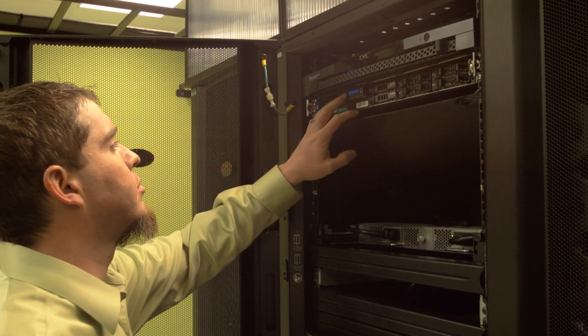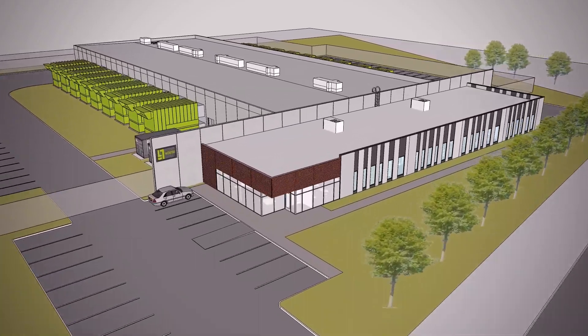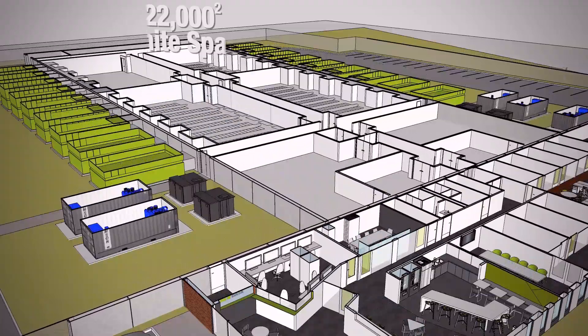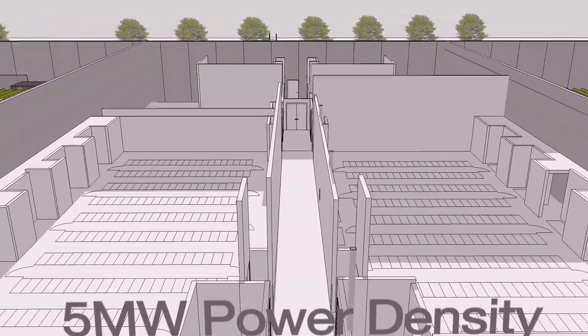We are HIPAA compliant and SSA 16 audited to give our clients an additional layer of comfortability. Our second data center facility here in Cheyenne is 35,000 square feet. It's going to be approximately 22,000 square feet of data center white space. It has roughly 800 data cabinets available and has a power density of about 5 megawatts, with the average cabinet density being between 5kW and 10kW.